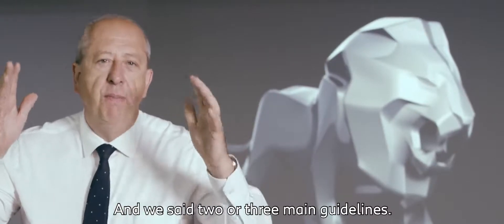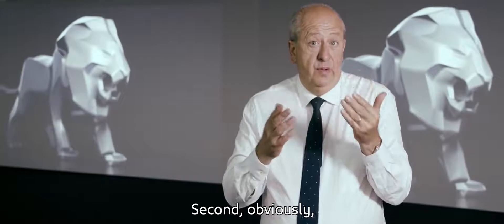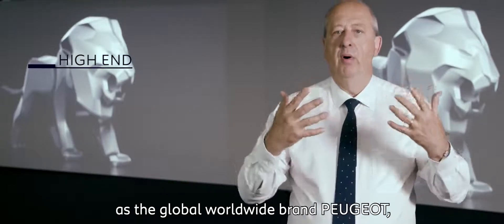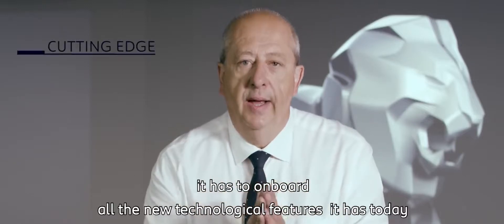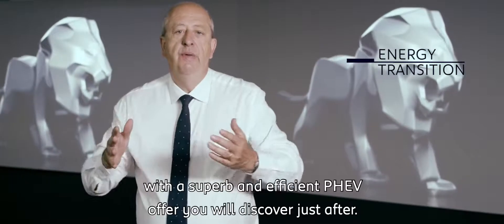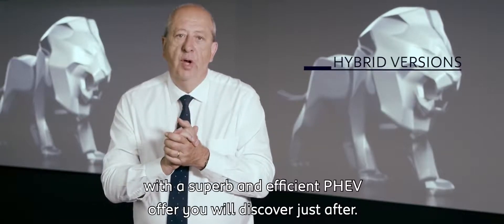And we are bold. We are proud of three main guidelines. First, in terms of design, the new one must show something more. Second, obviously, this new up-market move car must feed our movement as the global worldwide brand Peugeot, as the first one did. And after that, it has to onboard all the new technological features and help us go through the EV transition with a superb and efficient PHEV offer you will discover just after.